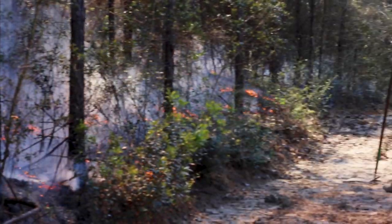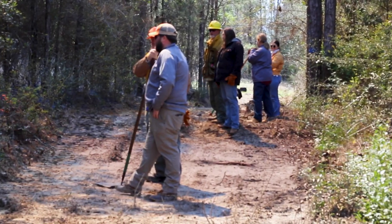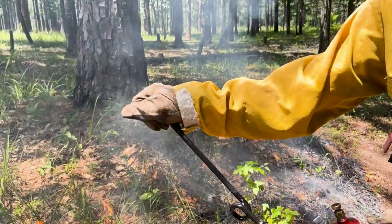Once identified, these will help dictate the time of year and the desired weather conditions needed to achieve your objectives. The most important goal of conducting a prescribed burn is safety.